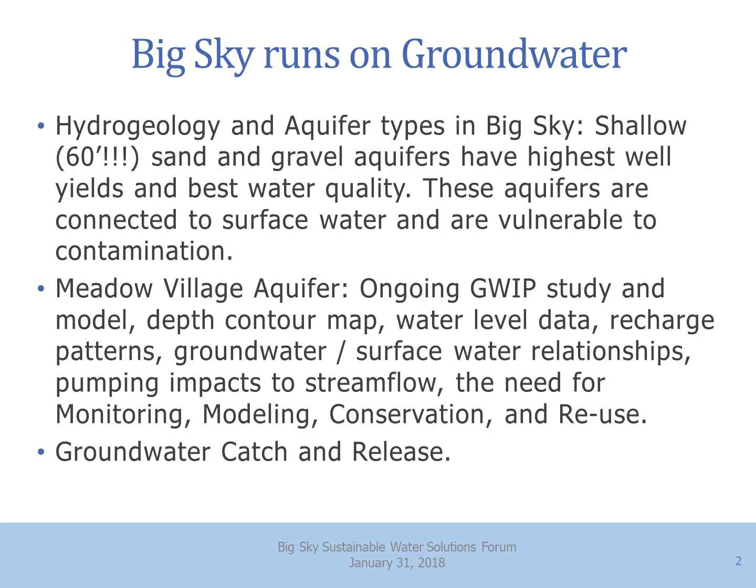Sixty feet deep is the maximum depth on these aquifers, so they're quite shallow. They are connected to surface water and vulnerable to contamination being that close to the surface. The Meadow Village aquifer is where we'll look at this in depth. There's an ongoing Groundwater Investigations Program study and model — a Bureau of Mines and Geology program doing a detailed look at the Meadow Village aquifer right now. We'll look at their depth contour map, water level data, recharge patterns, groundwater-surface water relationships, pumping impacts on streamflow, and the need for monitoring, modeling, conservation, and reuse — or as I'm calling it, groundwater catch and release.